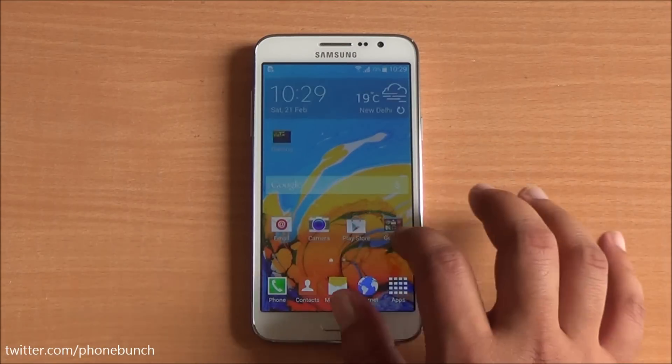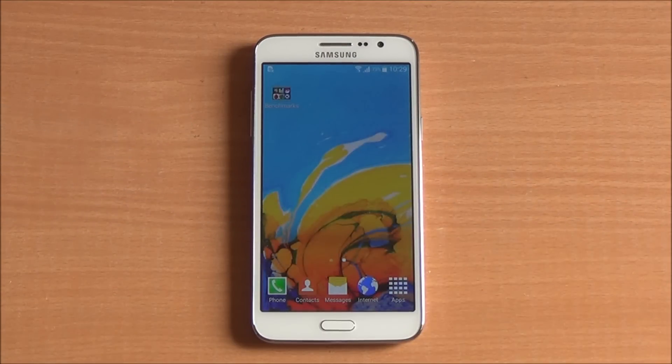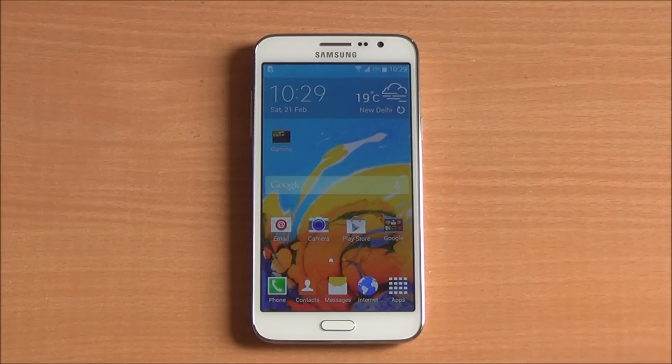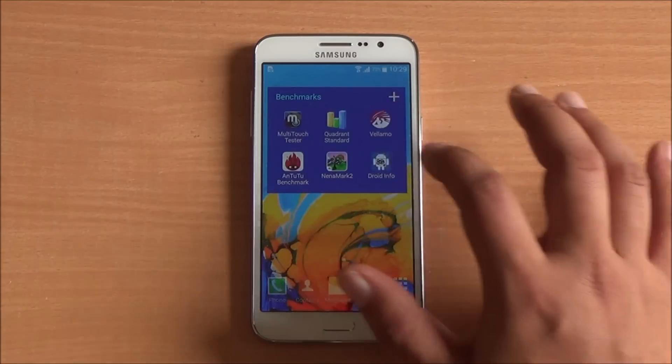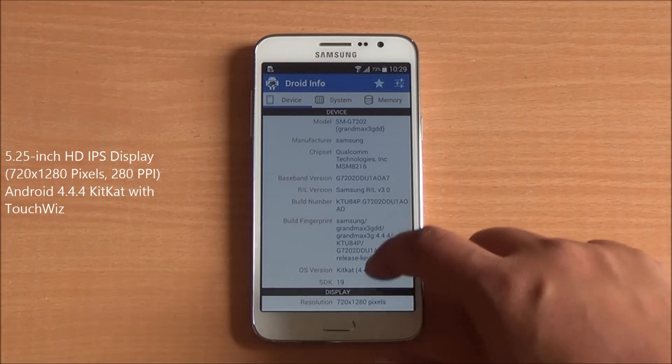Hi everyone, this is Abhinav from PhoneBunch and today we are benchmarking the Samsung Galaxy Grand Max, available for about Rs. 16,000 from Snapdeal. Now even in terms of general use, I've seen this phone doesn't lag even a little bit, and let's have a look at the hardware first, we'll talk about the rest later on.